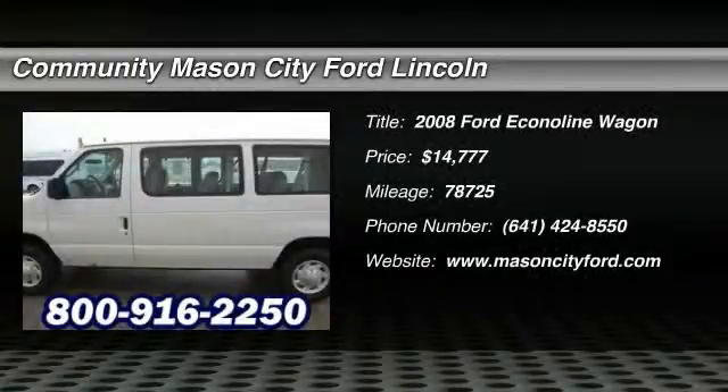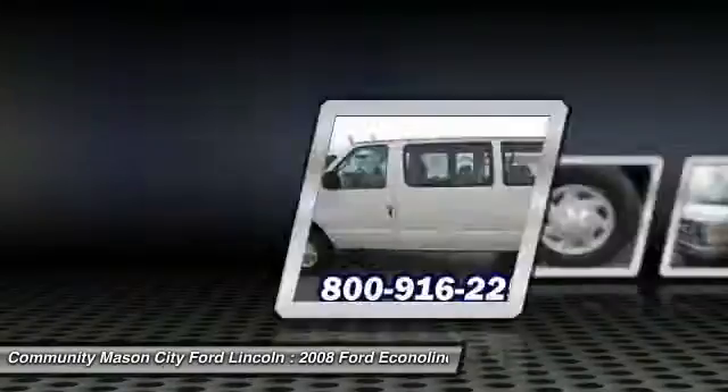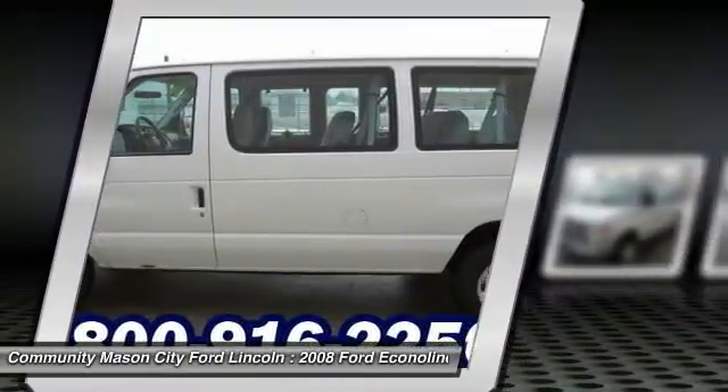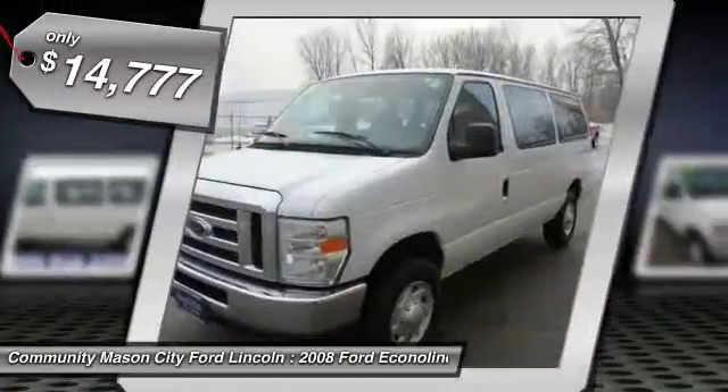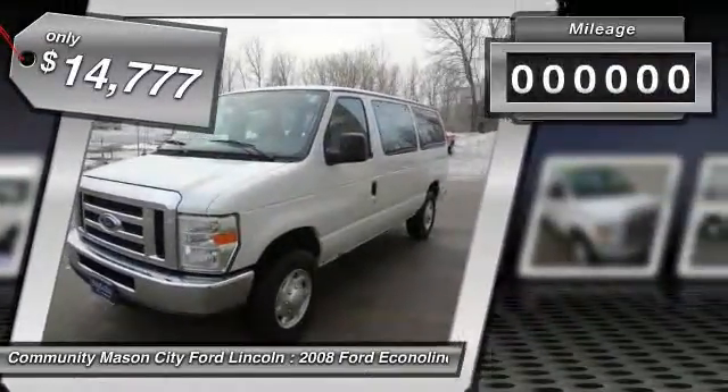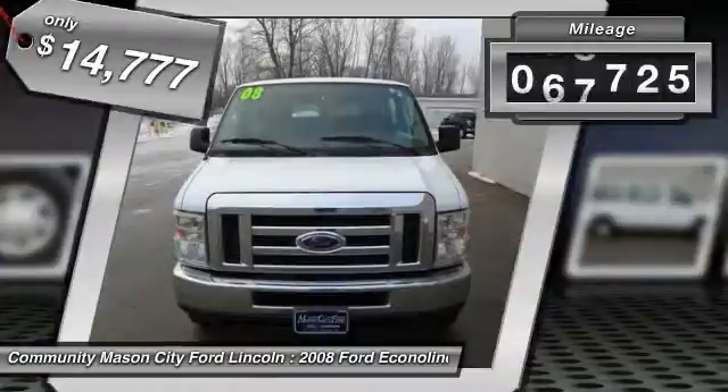The 2008 Ford Econoline. The Ford Econoline is a great work vehicle with plenty of room for any type of tool on the planet. You won't go wrong with the Econoline, and it is priced below $15,000. This vehicle has less than 80,000 miles.